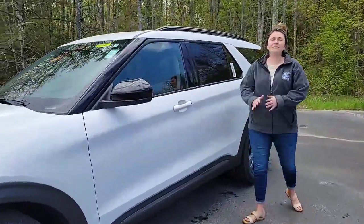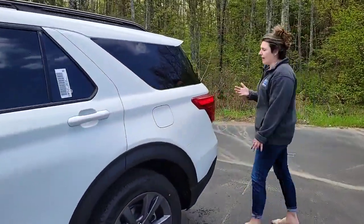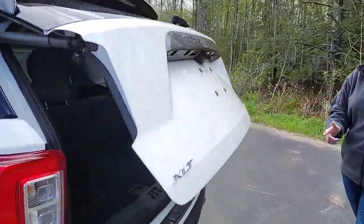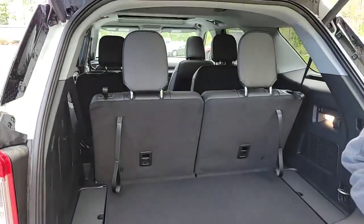You'll have seating for the entire family — that's right, you'll have three-row seating. It'll also come with a twin channel or a trailer hitch for if you want more space for some luggage if you're going on a family vacation.